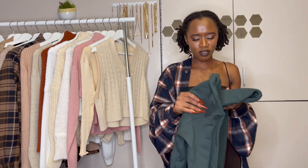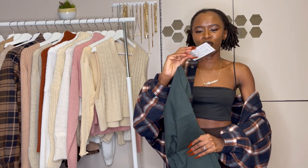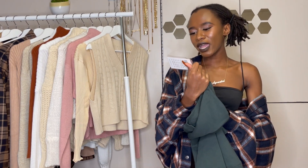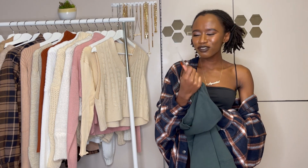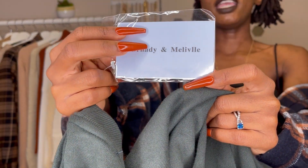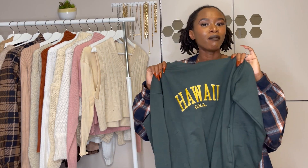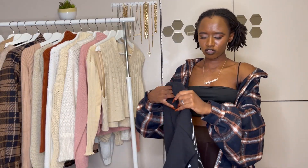Fun fact about this sweatshirt: the label says something that at first glance looks like Brandy Melville, but it actually says 'Bernardy Milliv' — it's clearly inspired by Brandy Melville's branding. It's a dupe! I'm not mad at it at all because if it were actually Brandy Melville it would be so expensive, but I got this for cheap.